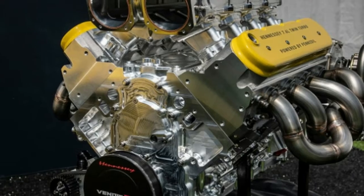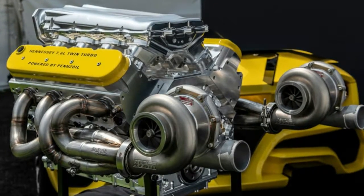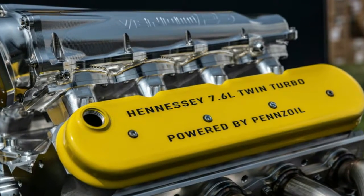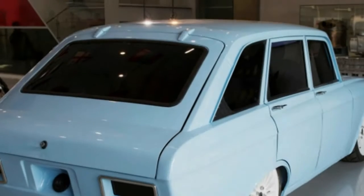He also reiterated that, while it won't be made to be a lightning-fast track car, the company is still aiming for a sub-7-minute lap time at the Nürburgring. Hennessy will also build 24 examples, and 15 people have already ordered it. The company has previously said the car will cost $1.6 million.